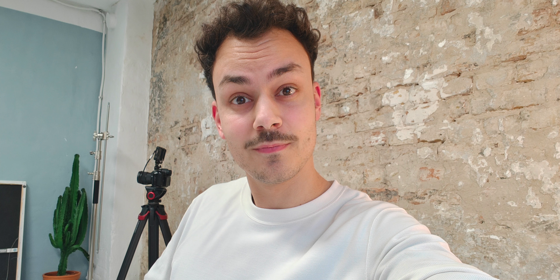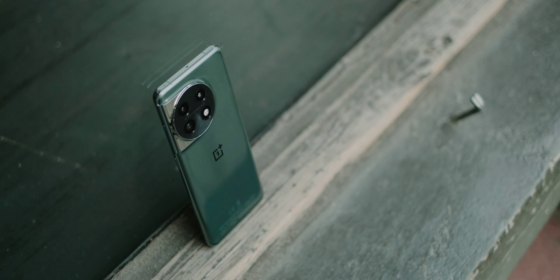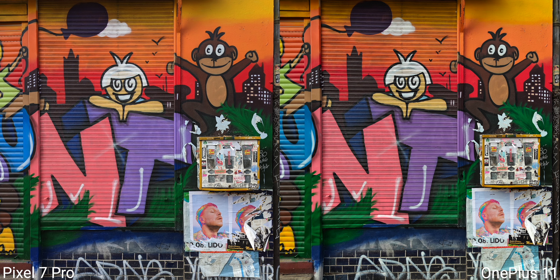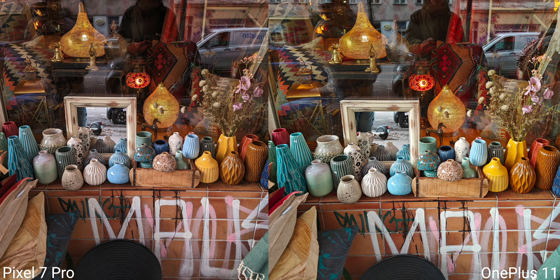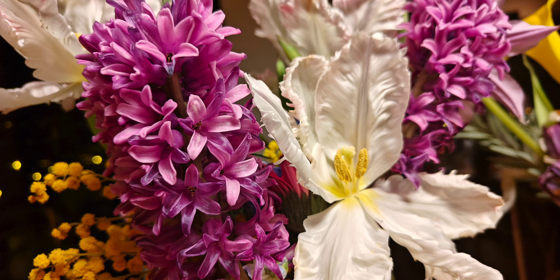In tech reviews, the general tone is that the Pixel has the best camera and OnePlus has a mediocre one. But I compared the two a lot and often found that the OnePlus colors look a little warmer and therefore more realistic and friendly. So the OnePlus 11 has a great main and ultra-wide angle camera and only falls short in terms of zoom. Nonetheless, I'm a little disappointed in the Hasselblad cooperation because Leica and Zeiss go way further with their smartphones.